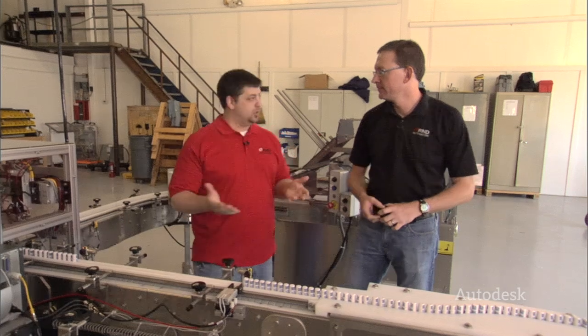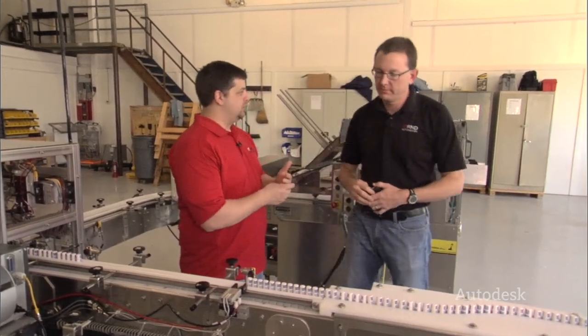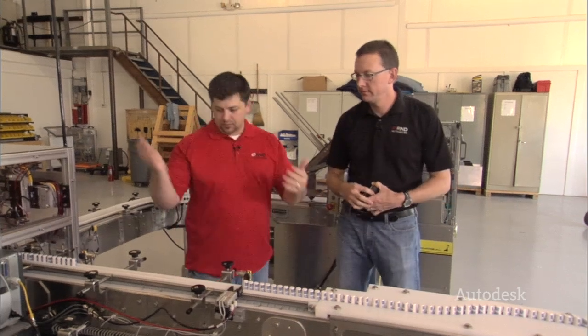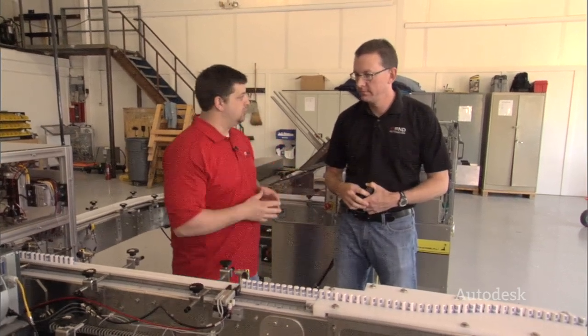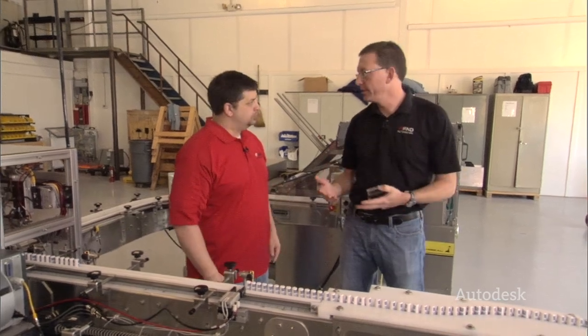We've got a great example of what it is you guys do. Tell us a little bit about this equipment and how you go through the process of identifying an opportunity and manifesting it into a piece of automation equipment. This is something that's a little bit different for us — this is a line integration project.